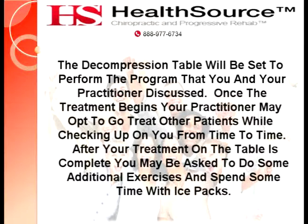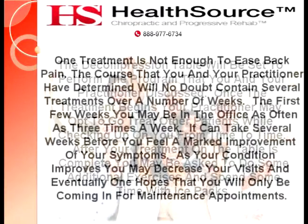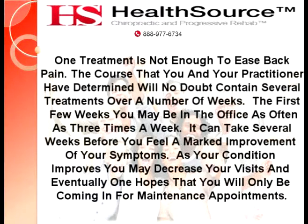What happens after the treatment? One treatment is not enough to ease back pain. The course that you and your practitioner have determined will no doubt contain several treatments over a number of weeks. The first few weeks you may be in the office as often as three times a week. It can take several weeks before you feel a marked improvement of your symptoms. As your condition improves, you may decrease your visits, and eventually, one hopes that you will only be coming in for maintenance appointments.